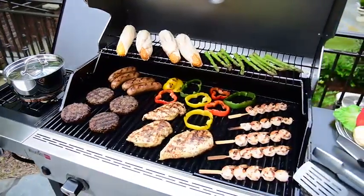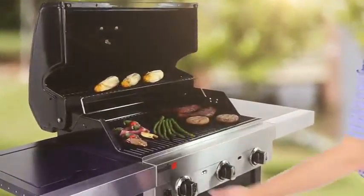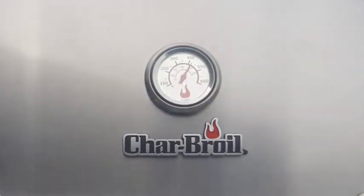We've been dedicated to outdoor cooking innovation since 1948. Along the way we've listened to you and learned about the features you need to grill with confidence. Start up is a snap with surefire one-touch electronic ignition, and our lid-mounted temperature gauge lets you know what's going on under the hood.